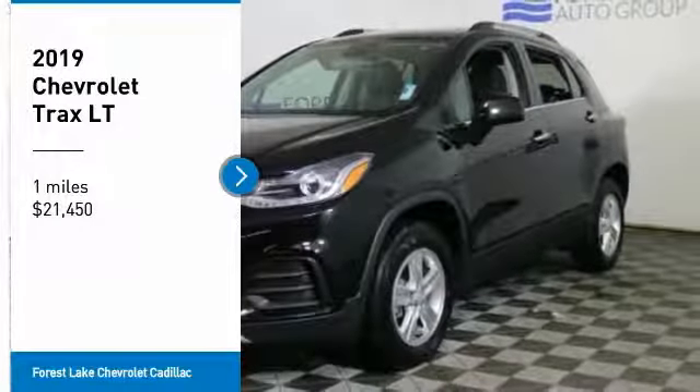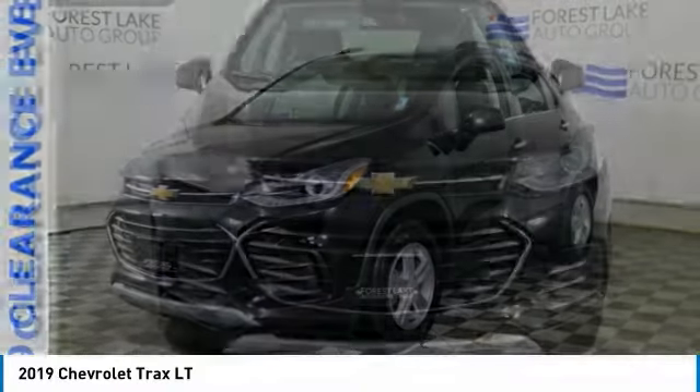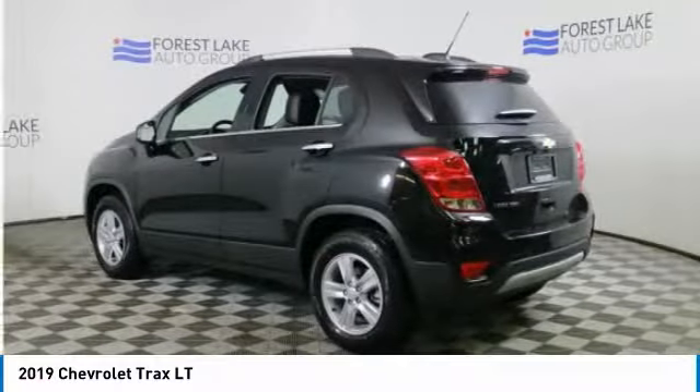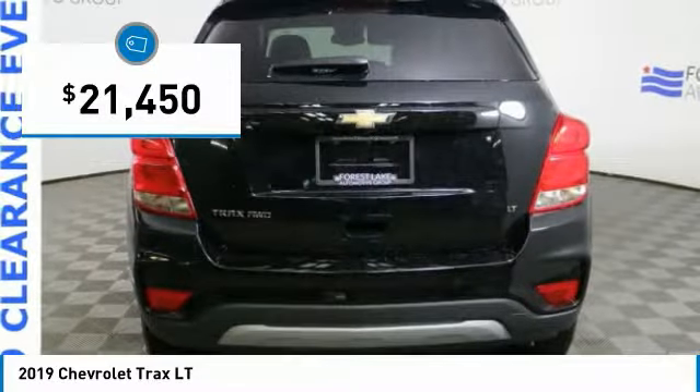Come test drive the 2019 Chevrolet Trax. The Trax is tiny on the outside but remarkably spacious within. It comes with clean and modern interiors and is priced below $25,000.